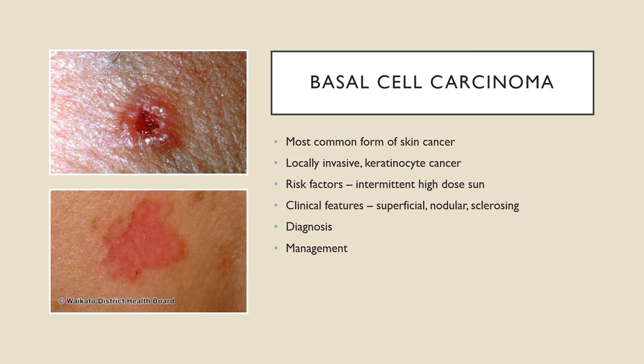Nodular BCCs are probably the more classic type we think of. They're often on the face or the nose, shiny or pearly with a smooth surface — and stretching the skin makes them appear even shinier. They may have a central depression or ulceration making the edges appear rolled, and they often have telangiectasia — visible blood vessels on the surface. Importantly, superficial BCCs don't normally bleed or itch, whereas nodular BCCs can.